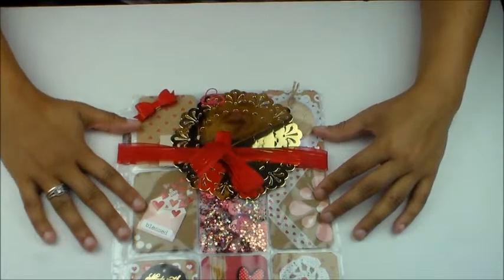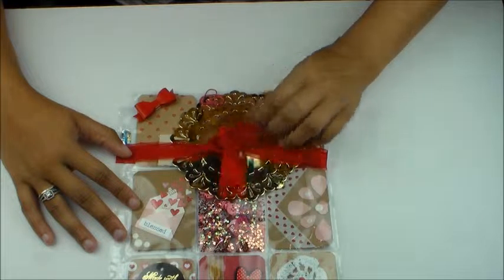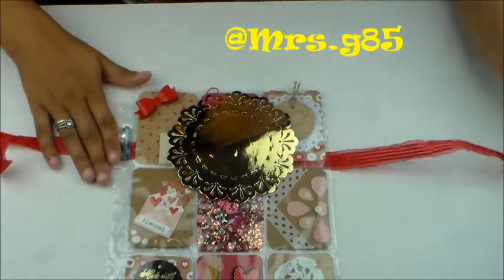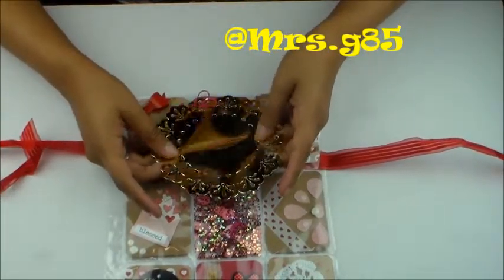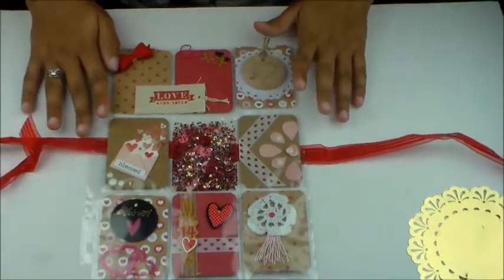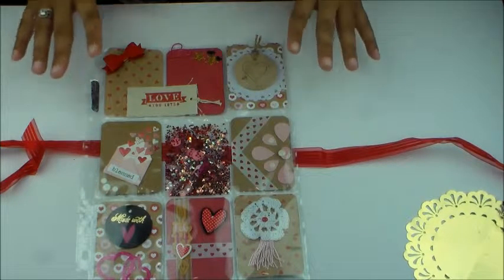Now let's hop into her pocket letter. This is how it will go into my pocket letter folder. She had it wrapped with this beautiful red ribbon and a gold doily. And this is what the pocket letter looks like — I absolutely love the details she put into it.